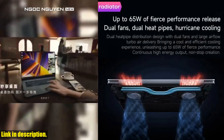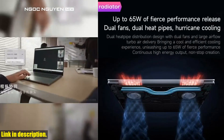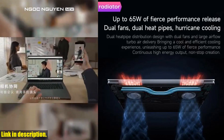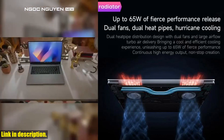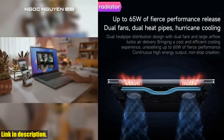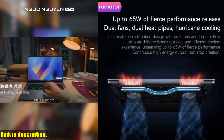First of all, let's talk about the display. This bad boy comes with a stunning 14-inch 2.8K display with a 120Hz refresh rate. Whether you are gaming, watching movies, or working on important projects, you are going to love the clarity and smoothness of this screen.